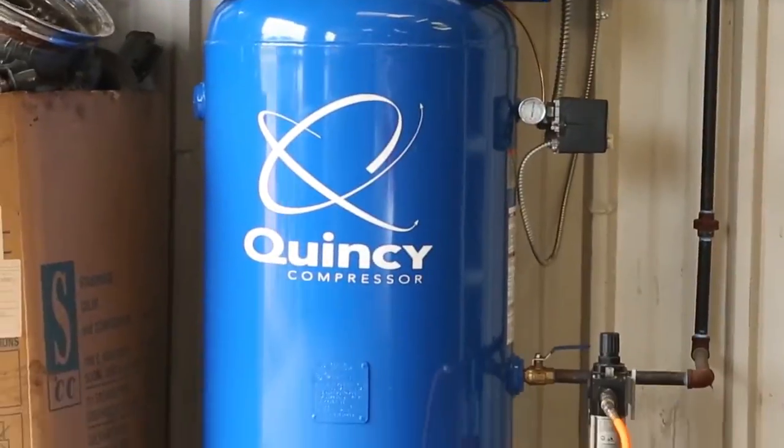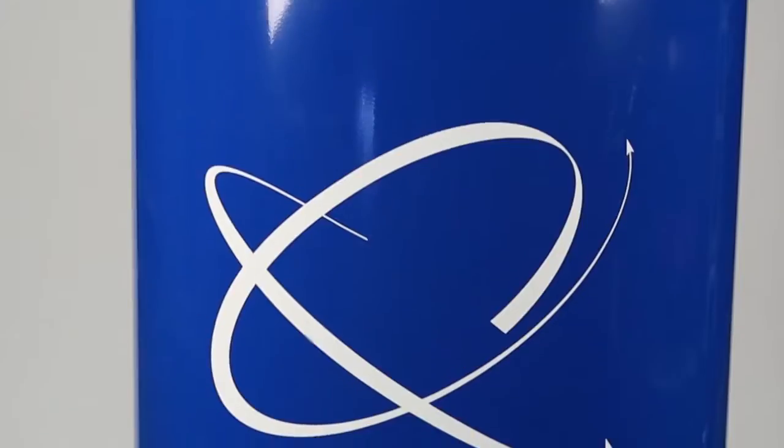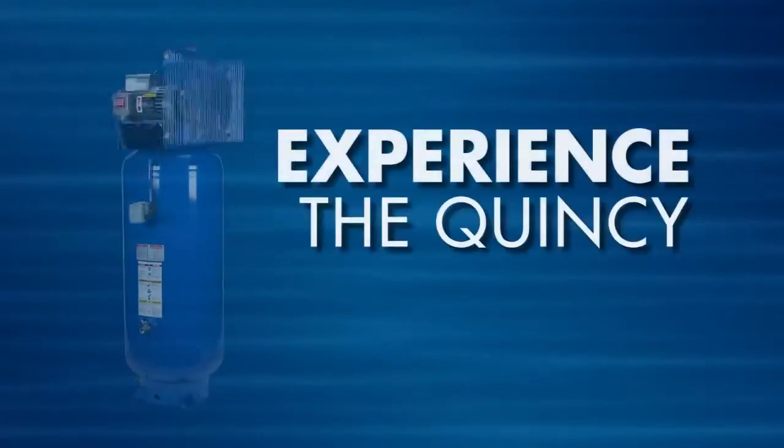For nearly a century, one compressor company has engineered some of the most reliable air compressors on the market. Quincy Compressor. Let us show you what separates us from everybody else — the Quincy difference.